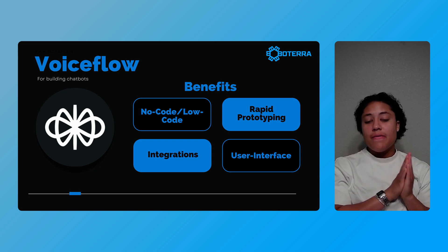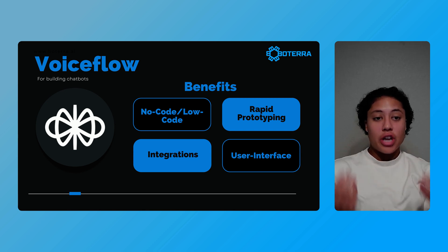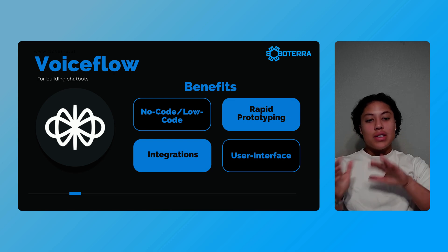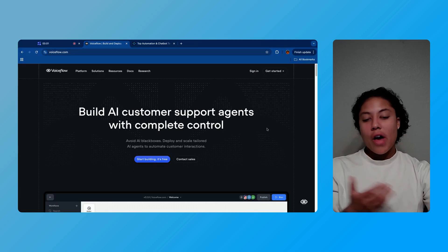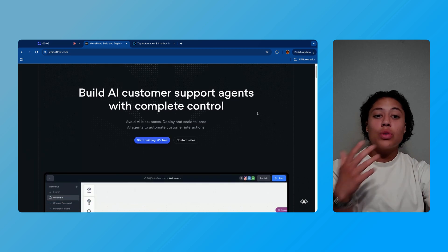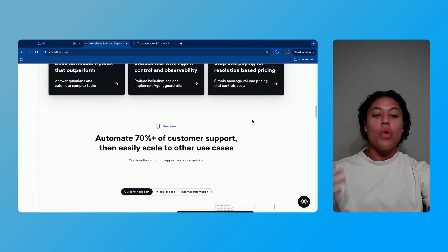Next up is chatbots. One of the very first services that I recommend people start with when getting into AI automation is selling chatbots, and Voiceflow is the perfect tool to do this. With its no-code and low-code options, you can design and build powerful chatbots without needing to be a developer or knowing how to code. It's ideal for rapid prototyping and comes with seamless integration options that make connecting to platforms using things like Make and N8N a breeze — whether you're building customer support chatbots or targeting any industry that might benefit.